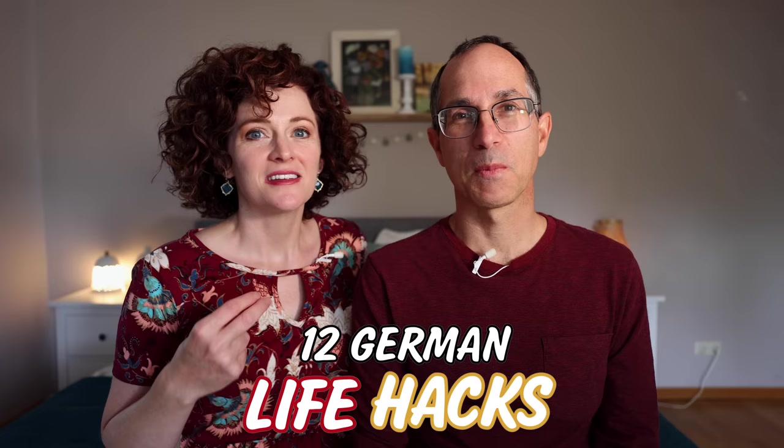Today we're going to share with you 12 German life hacks. These are simple, practical things that Germans do that make life easier.